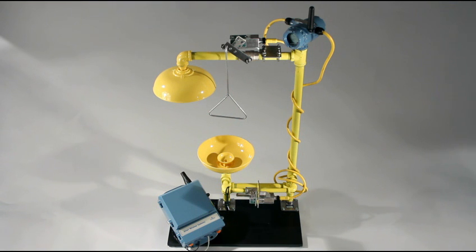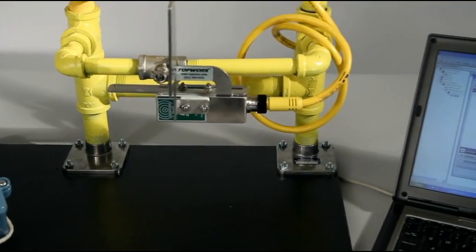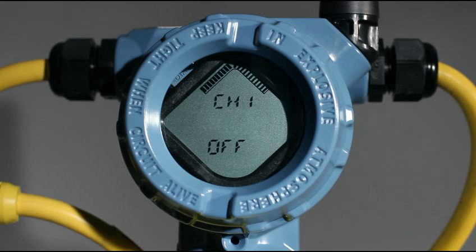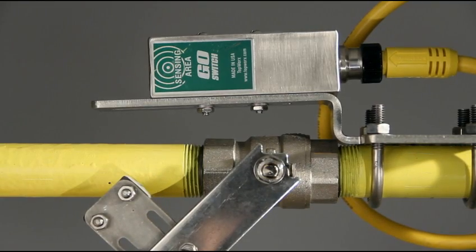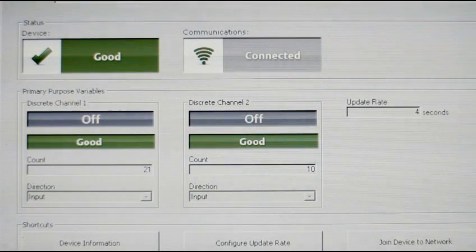So, how does it work? For the purpose of demonstration, the wireless gateway is connected to a notebook computer. On the notebook, we can observe the performance of the 702 discrete transmitter through its device dashboard display. When either the shower handle or the eyewash is activated for any reason, the corresponding go-switch is tripped and latched into an activated state, signaling the occurrence to the 702 transmitter. The 702 transmits a notification to the installed Emerson gateway via a smart wireless network, which in turn communicates the signal to your designated operator station or responder.